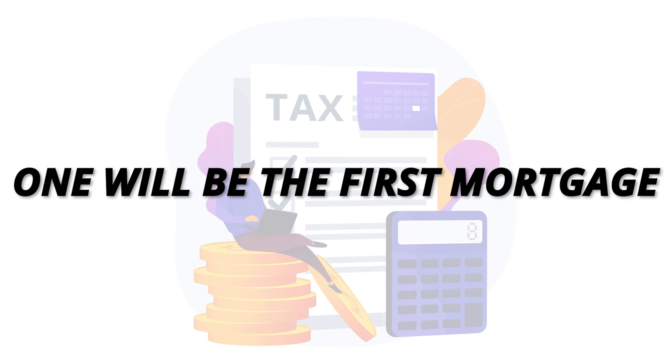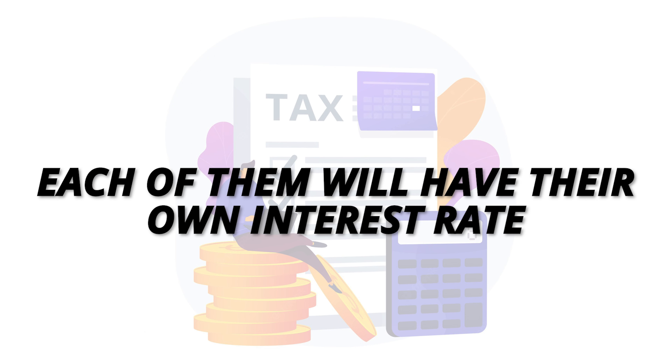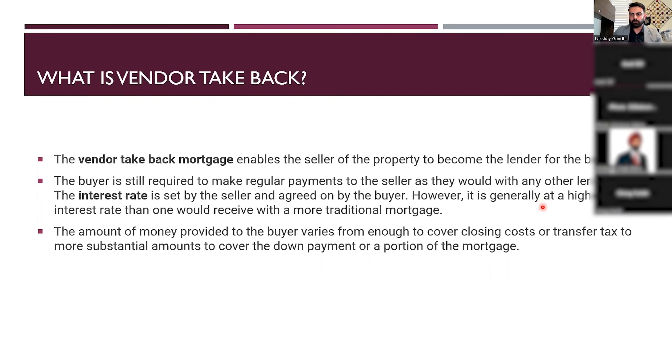So when I close on the property, I'll have two mortgages: the first mortgage of $800,000 and the second mortgage of $200,000 from the vendor. Each will have their own interest rate, and together they help me close on the transaction. The seller sells the home faster, and is essentially loaning me $200,000 to close out on the transaction.